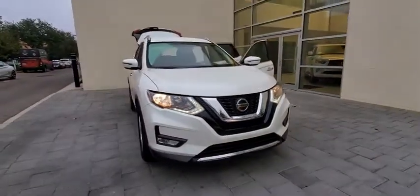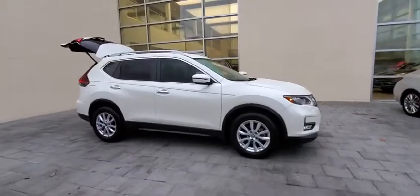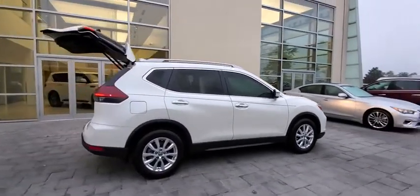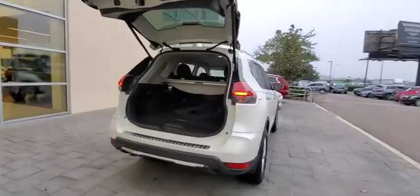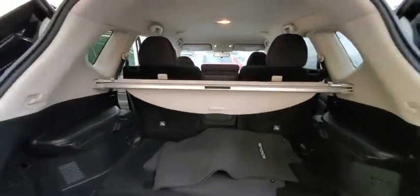Take a ride in the 2018 Nissan Rogue. The stylish Rogue gets 27 mpg and still boasts nearly 58 cubic feet of cargo space. With a 5-star side impact safety rating and competent handling, the Rogue is more than you expect and everything you deserve.